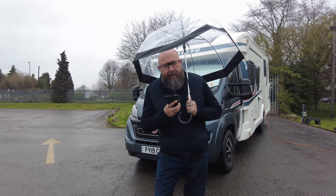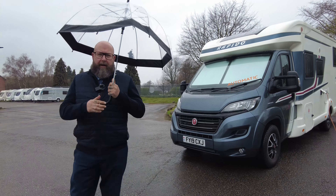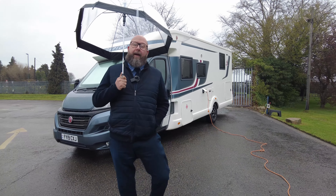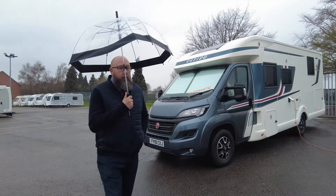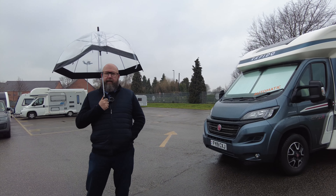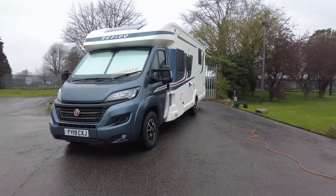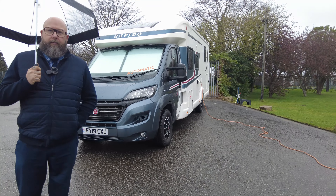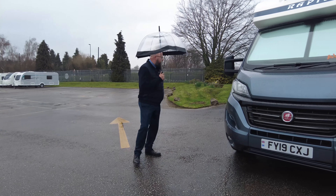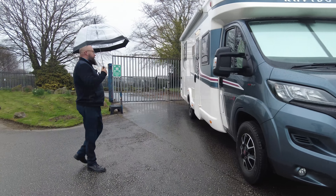This intro goes on a bit, doesn't it? Hello, it's Mark from Don Amott Leisure Kingdom. I'm not singing in the rain, but I'm in the rain here at Don Amott Showground at Hilton, and today I have for you a 2019 Rapido 696F. It's a two-sleeper with an optional four-travelling option, because it's got removable travelling seats, which are now stored away in the garage. It's seven and a half metres in length on a 2.3, 150-horsepower automatic gearbox. It's done just over 12,500 miles, and it's been really well looked after.